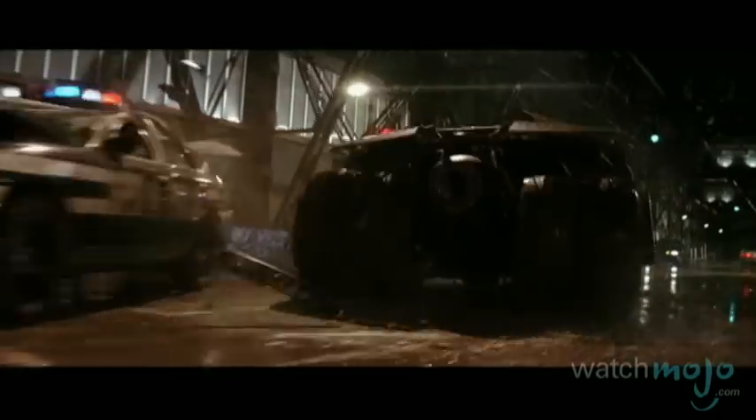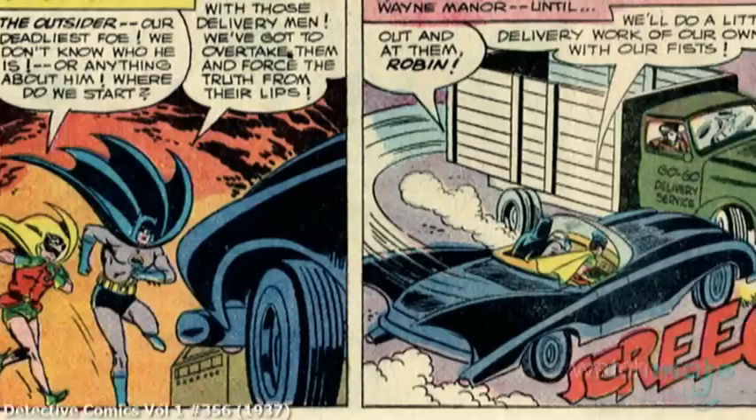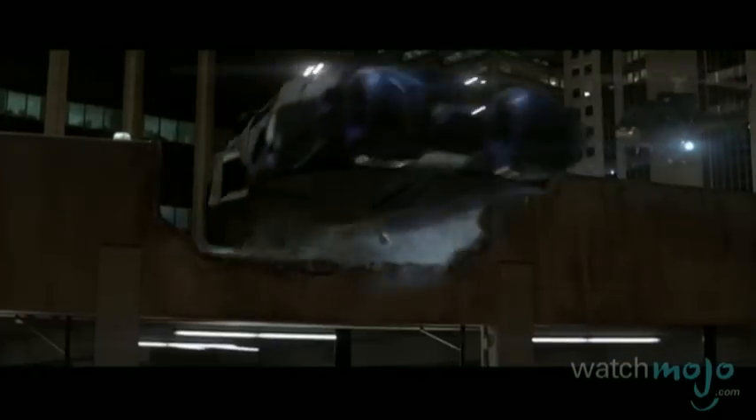Continuing to change dramatically from one comic book series to the next, it was finally remade for the big screen when the caped crusader returned for 2005's Batman Begins. In this series reboot, it was given a function over style consideration, capable of making large jumps and forming an escape motorcycle from its front wheels. Over the course of 70 years, the Batmobile has changed countless times for the comics, television shows, and films, and will continue to change as long as there are Batman comics, films, and merchandise.